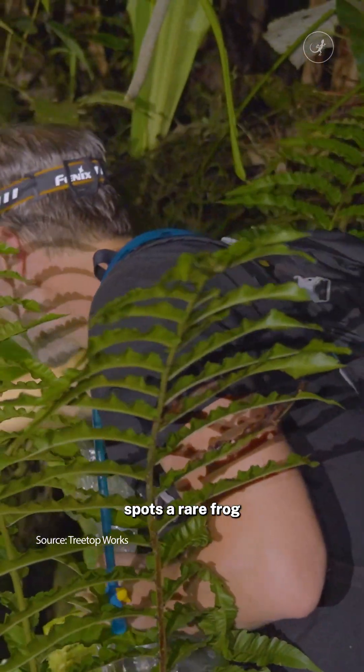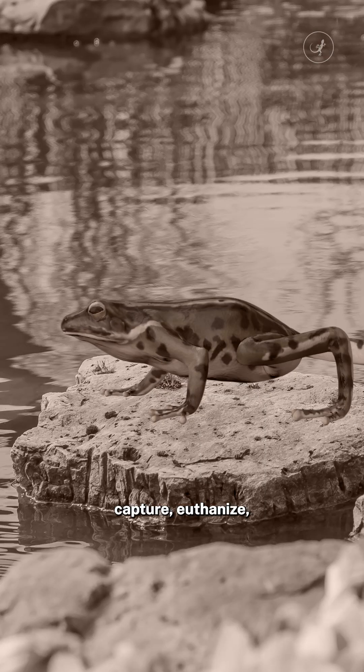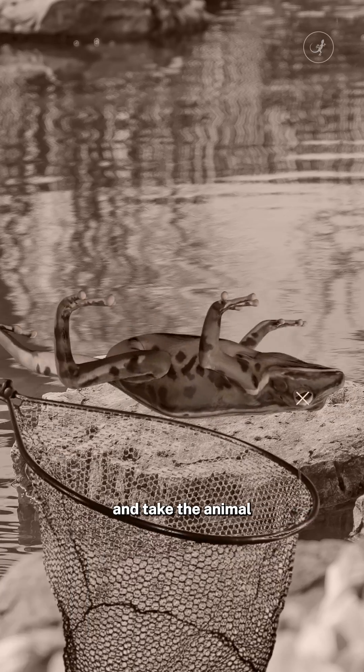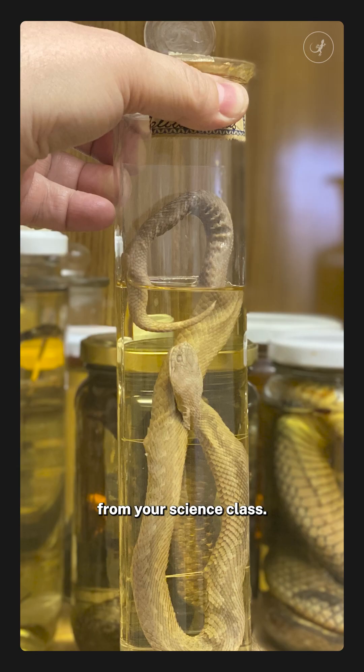Let's say a scientist spots a rare frog on a research expedition. In the past, they would capture, euthanise, and take the animal to a lab to study it — a lot like these specimens that you might remember from your science class.